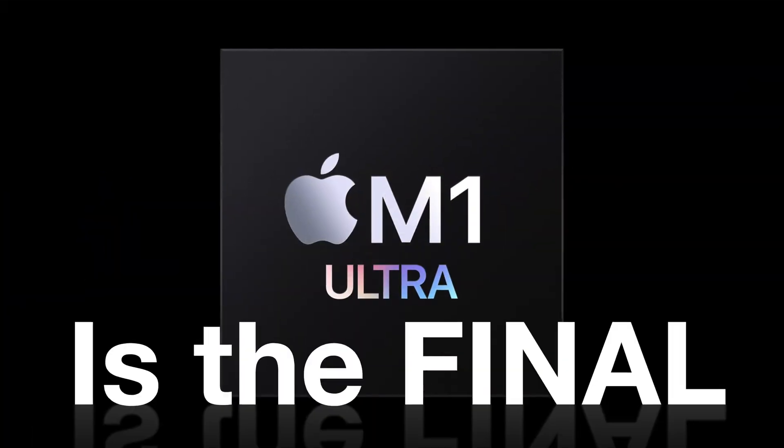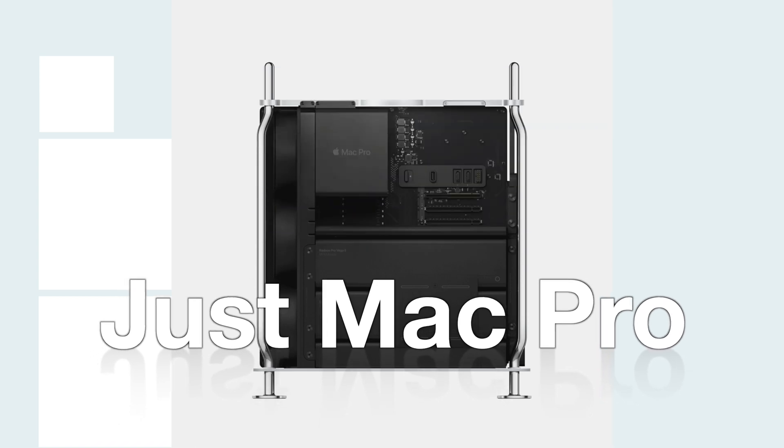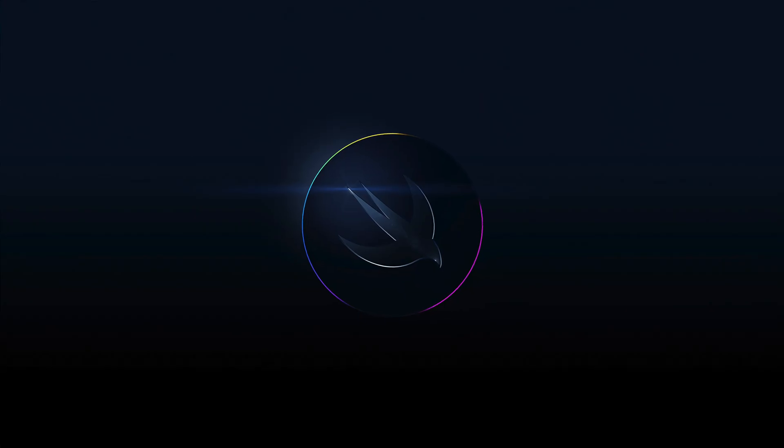Apple said in the spring that M1 Ultra is the final chip in their lineup, with just the Mac Pro to complete the transition to Apple Silicon. Rumor is we could see M2, the next generation of Apple Silicon, within a month at WWDC. So what is M2 and should you be excited for it?